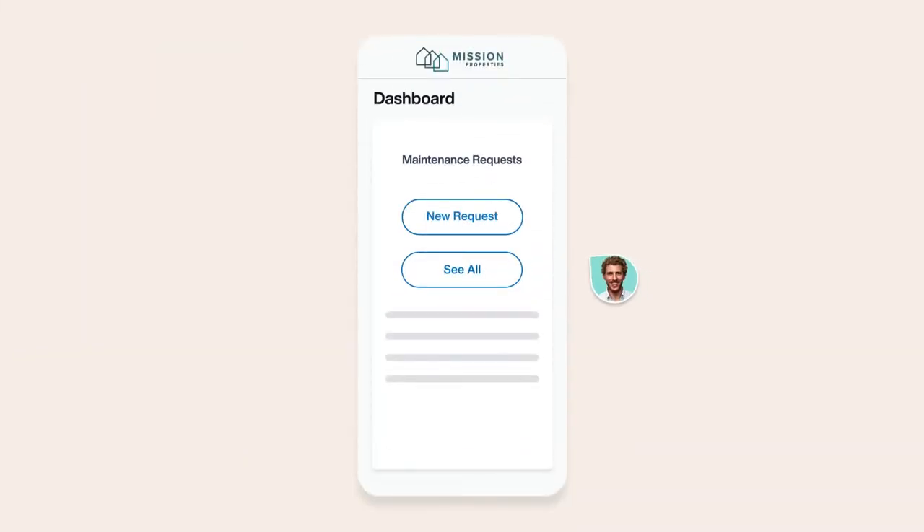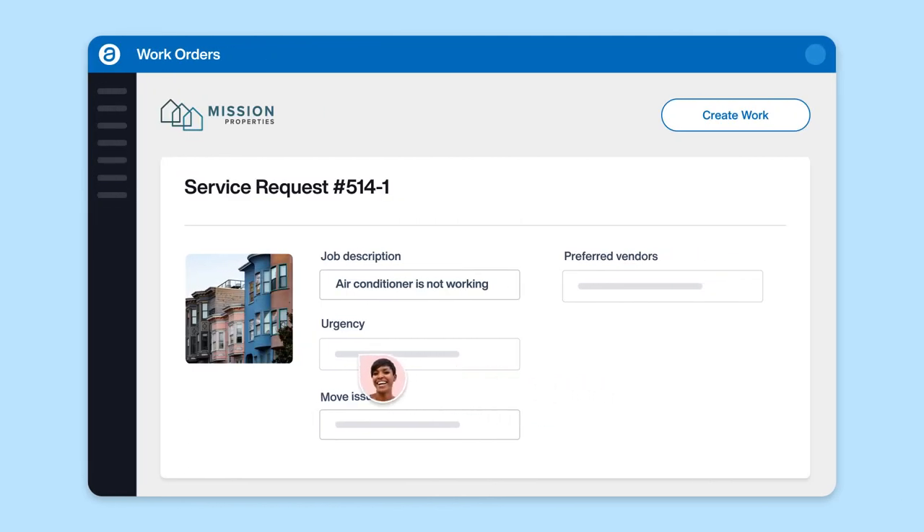Residents can easily call, text, or submit a maintenance request through their online portal. Our trained maintenance team sorts the issue and urgency according to your company's guidelines and creates the appropriate work order in your At Folio database.